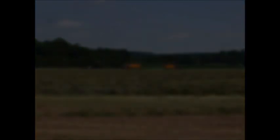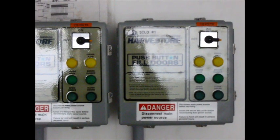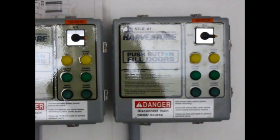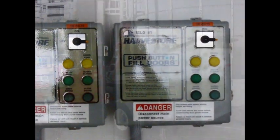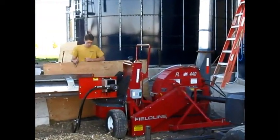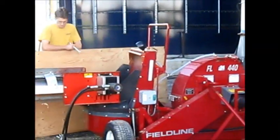Operator safety is the number one priority on every farm, and the new harvester requires no climbing. Simply push the button to open the silo and commence filling by pushing start on the 200 horsepower electric over hydraulic fill system.